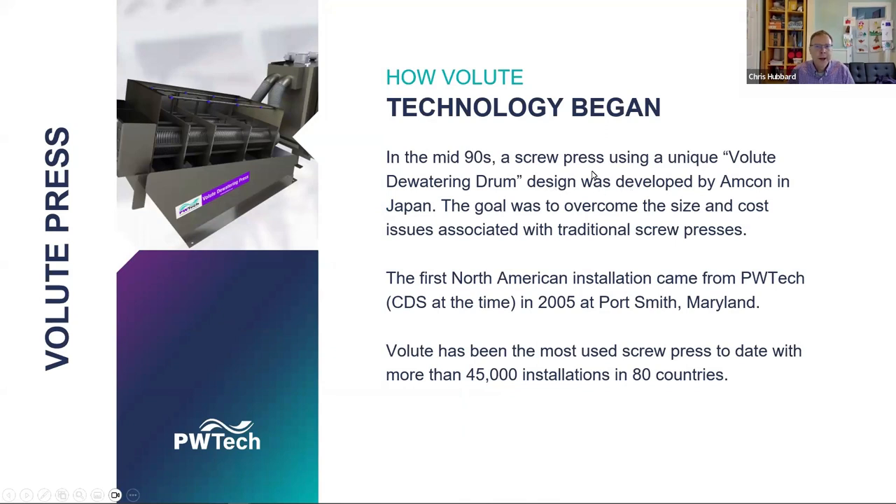Enter the volute press. In the mid-1990s, a screw press using the volute technology was designed and developed by a company called Amcon in Japan in association with the Japanese Sewer Authority. The goal was to overcome the size and cost issues associated with traditional screw presses. The first installation in North America came from PW Tech — we were part of CVS at the time — in 2005 at Portsmouth, Maryland, and that machine is still in operation today. The volute has become the most widely used screw press worldwide, with 45,000 installations in over 80 countries.